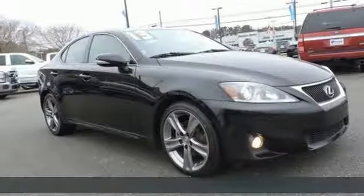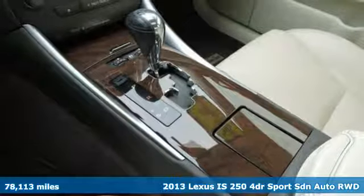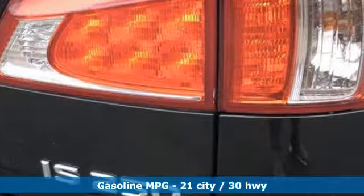It's a 2013 Lexus IS250. For those who refuse to follow, choose your fast lane and feel the visceral connection between you and the road at the head of the pack.